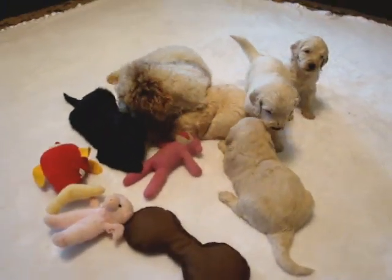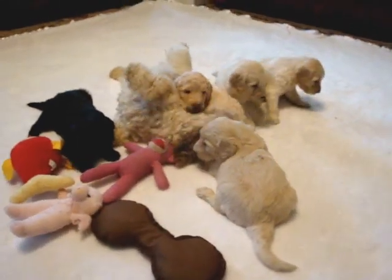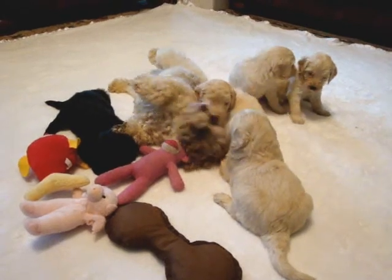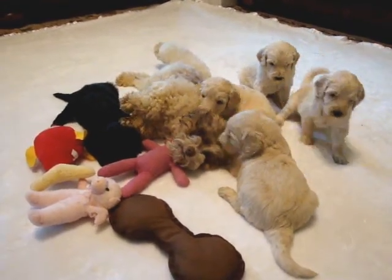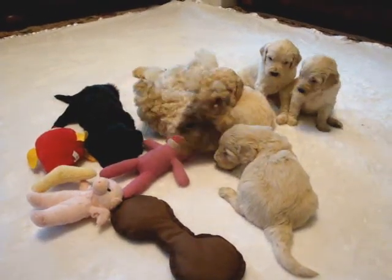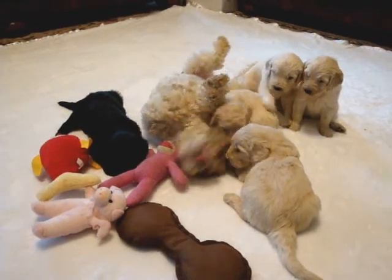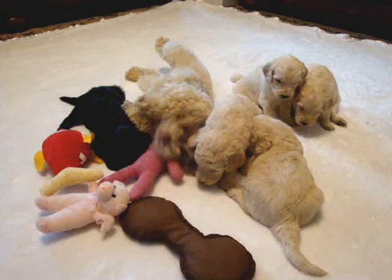The puppies are doing great. We did pull two of the boys from the list. One of them was really small. And the other one we're just going to pull from the list for right now — he will possibly become available later on. He's doing fine, but we're going to have the vet look at him just to make sure everything's okay.